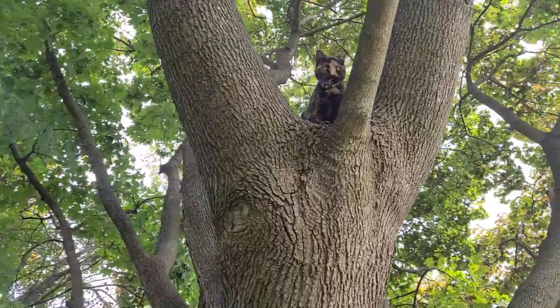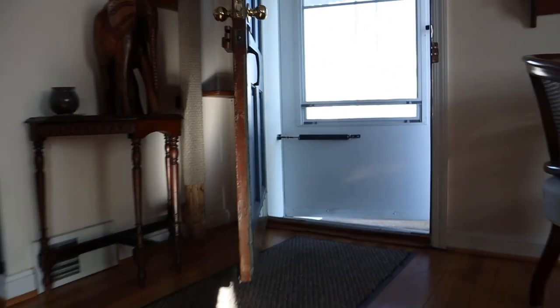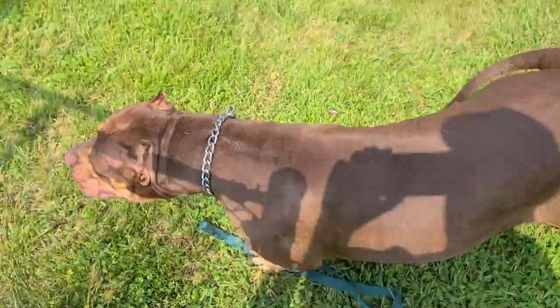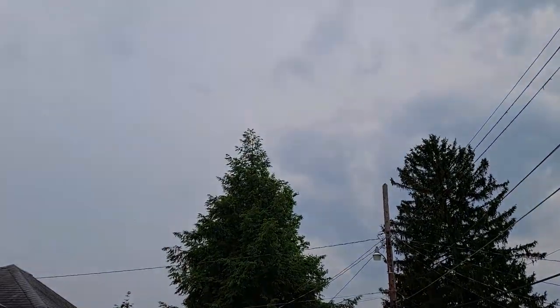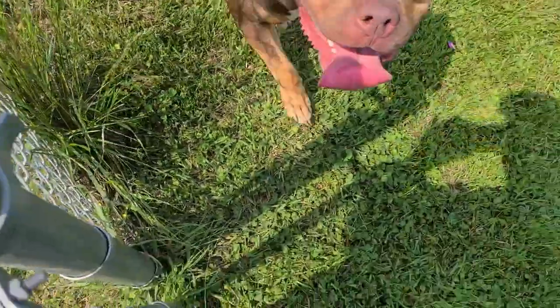Most indoor cats will never get stuck up in a tree, but it can happen sometimes if your cat happens to escape the home and then gets scared or chased by a loose dog or some other animal. This is exactly what happened to my friend Jenny's cat, Fluffy. A loose dog scared him and he ran up a tree in the neighborhood. Now the dog was pretty friendly, but a cat is prey and it's not going to wait around to find out if a dog is friendly or not.